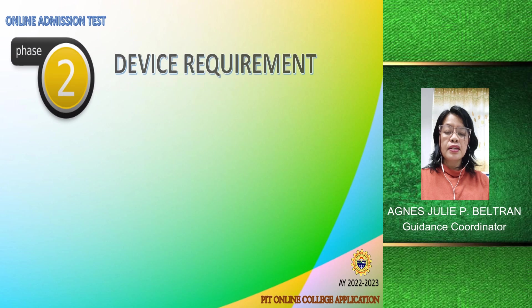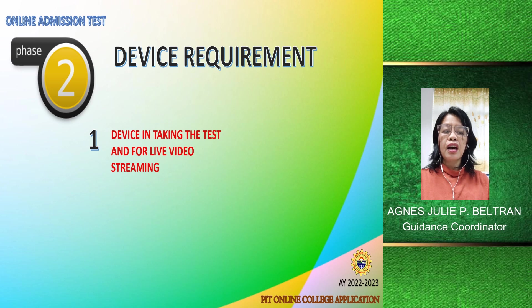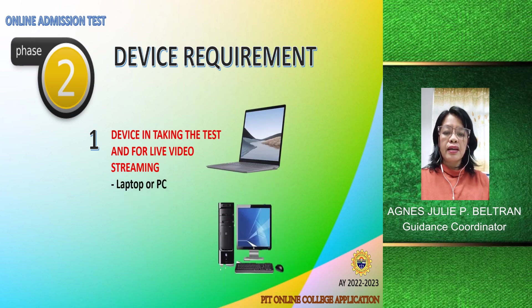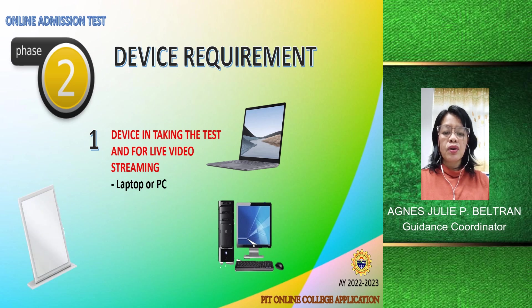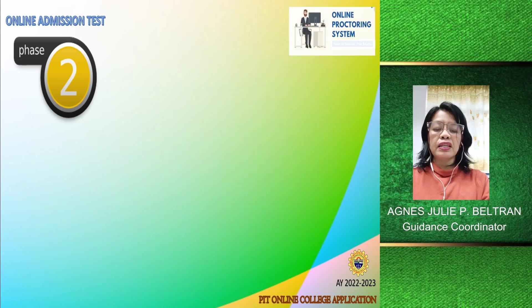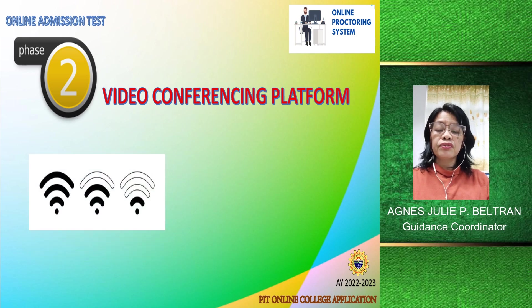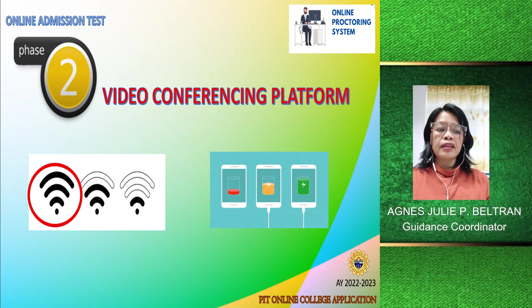What devices are required in taking the online admission test? First, we need a device for taking the test and for live video streaming. We recommend that an applicant use a laptop or a personal computer. Second, a mirror is required for monitoring activities. You would also need a strong internet connection and sufficient battery while you take the exam.